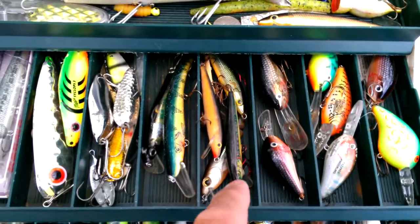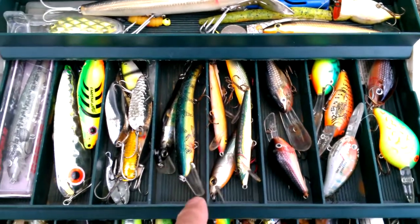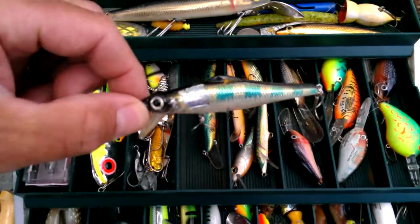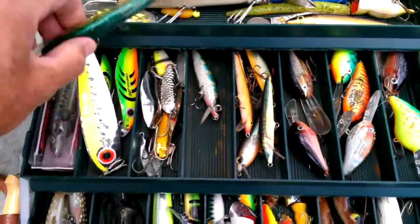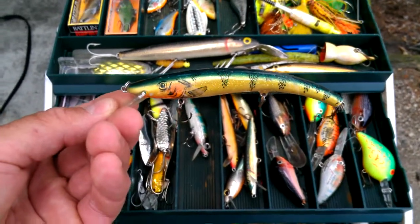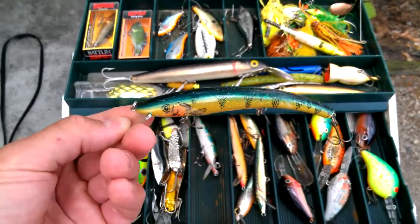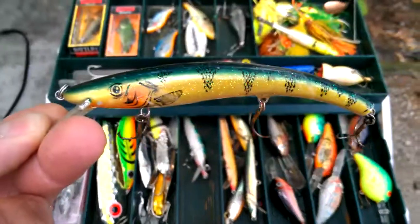Rapalas — every North Country fisherman should have some Rapalas. A couple of different finishes and lengths in there. I've also got a Matzow. Northerns seem to like this — I've had a lot of luck with it. See that sparkle in there? Northerns love this lure; it's deadly for Northerns. You cast it out and reel it back in kind of slowly, and it wiggles and dives a little bit, but not real pronounced. It's a little beat up but it's definitely a great lure.